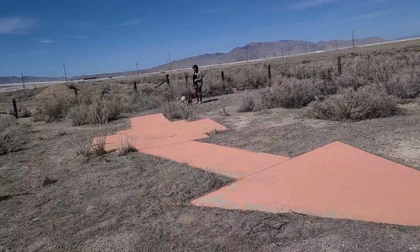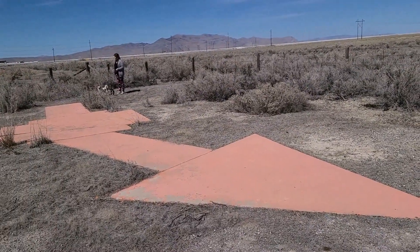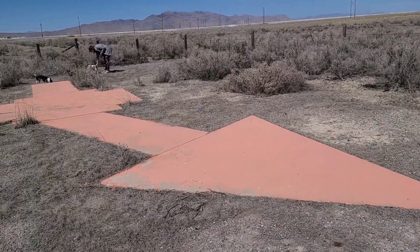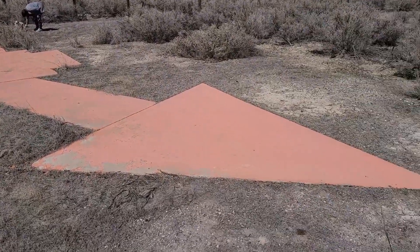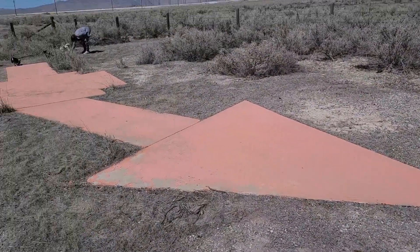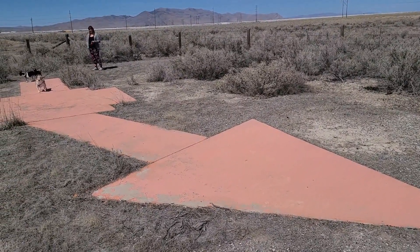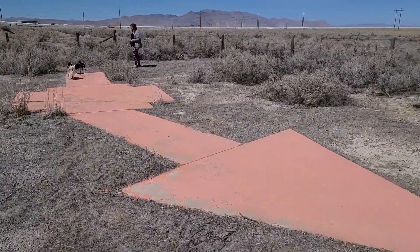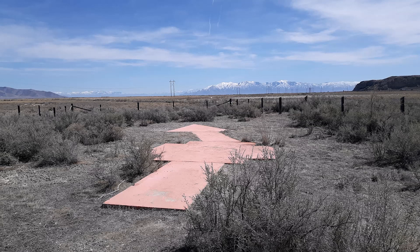There's another one down the road about 10 miles — I don't know if we're going to go to that one. There's one down by St. George, and I think there are 11 of them still in Utah. There were hundreds and hundreds of them across the United States. That's the really exciting stuff we do — look at big arrows in the desert! I'll put the GPS coordinates in this video so you can look it up on Google Maps. It's all about arrows today.